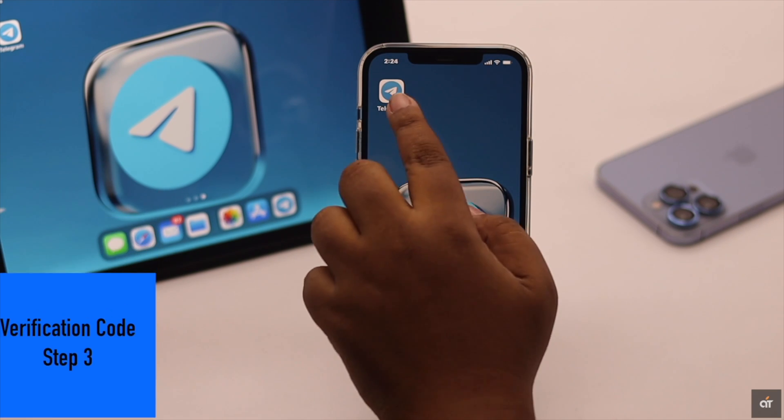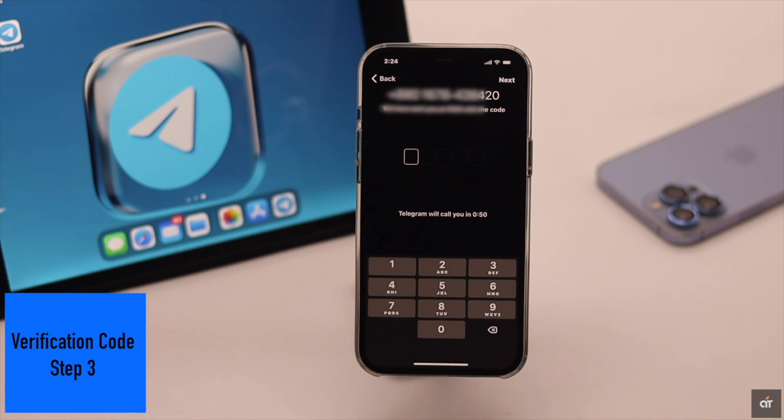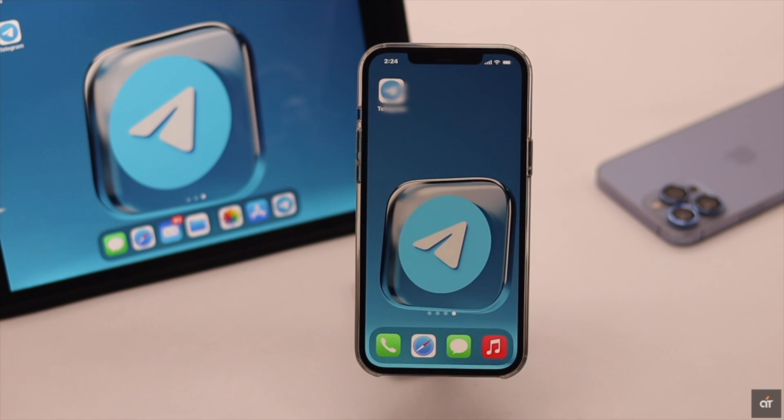If you have made quite a few attempts to get the verification code at once, then Telegram can block you for some time. In that case, you have to wait a few hours, then you can try to get the verification code again and your problem will be solved.